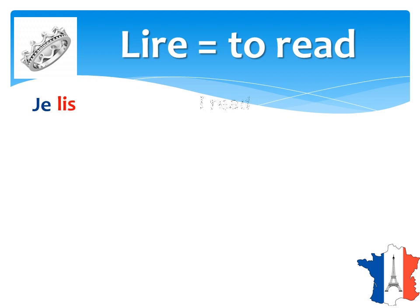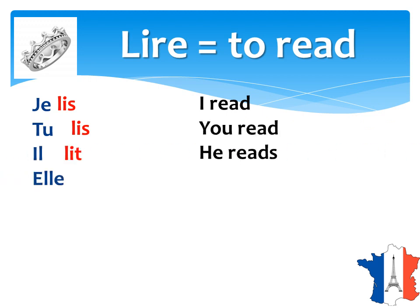Je lis — I read. Tu lis — you read. Il lit — he reads. Elle lit — she reads.